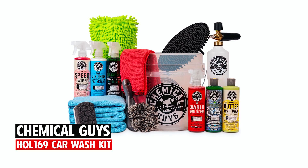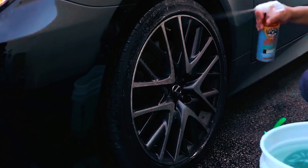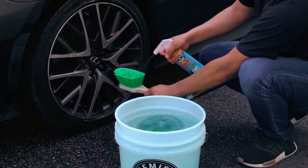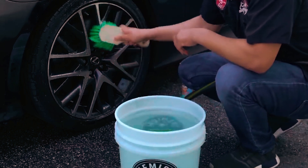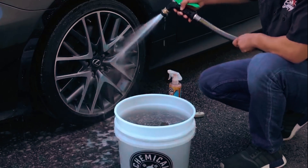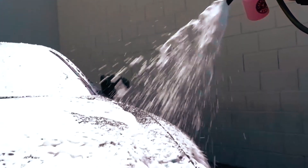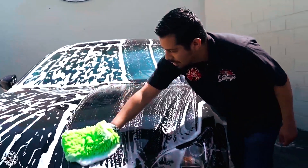Chemical Guys HOL169 Car Wash Kit. The Chemical Guys HOL169 16-piece Arsenal Builder Car Wash Kit includes everything needed for a complete car detailing experience. Featuring a foam cannon that works with pressure washers, this kit delivers a fun and effective cleaning process. The set includes six 16-ounce car care chemicals, a bucket, and various cleaning tools to achieve a scratch-free shine on any vehicle.